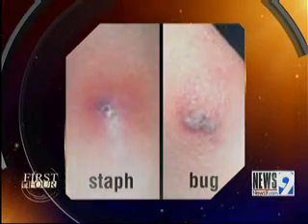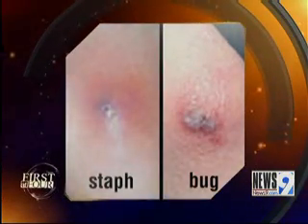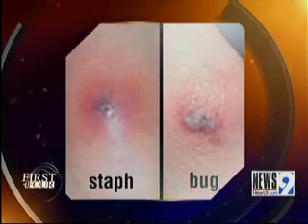The biggest difference that I see is that a staph infection is raised and may actually have blood or pus coming out of the center of it. Patients also may have fevers associated with it. And if it goes left untreated, it could become a much, much more serious infection and even lead to hospitalization.